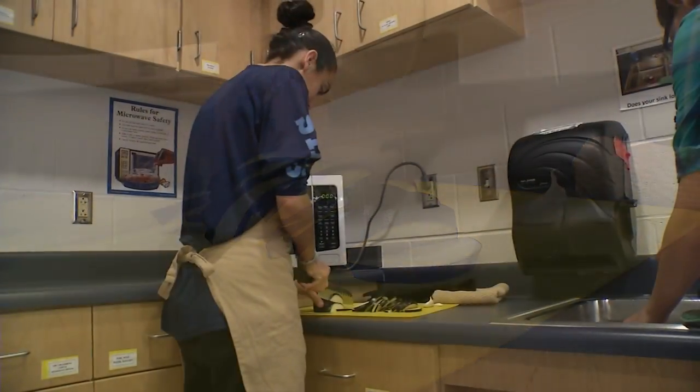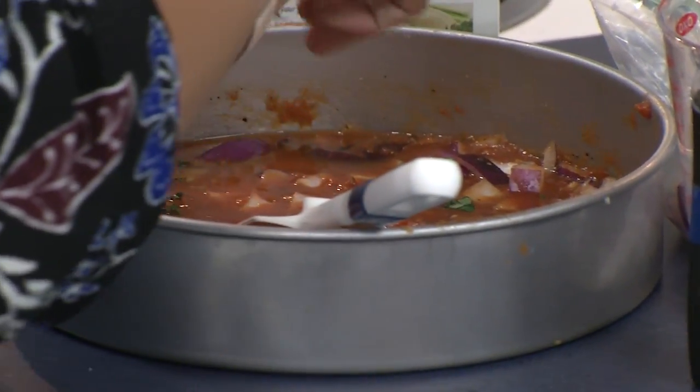They're also cooking what they grow — lots of salads and incorporating fresh herbs into their main dishes. And cooking with it is a lot of fun too.